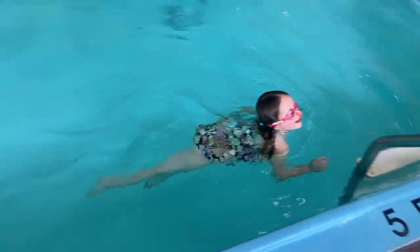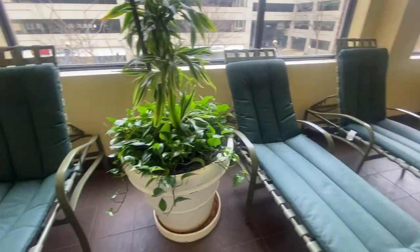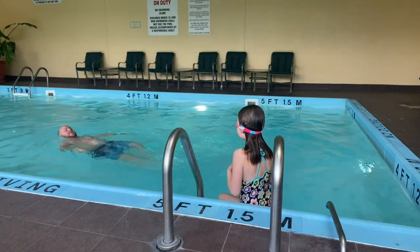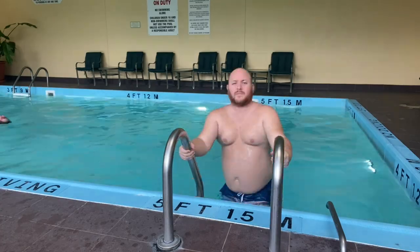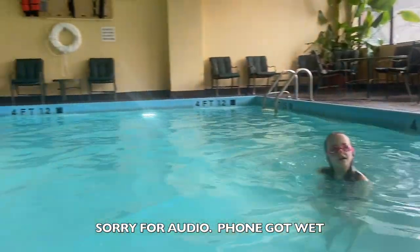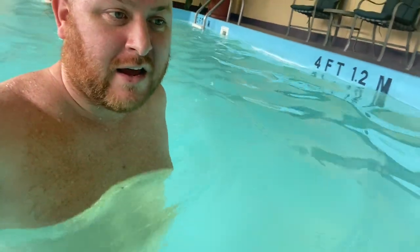Is the pool warm? Yeah, it's good — come in. It feels nice, it feels good. There is no actual staircase to get in, only ladders. Right here it's very shallow — it starts at three feet and gets deeper as you move down, all the way to five feet.